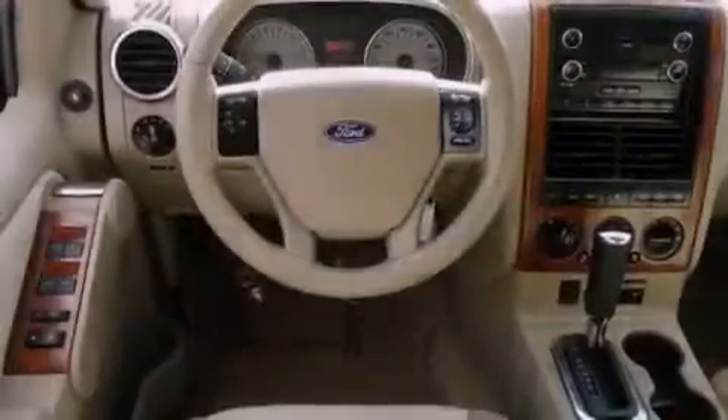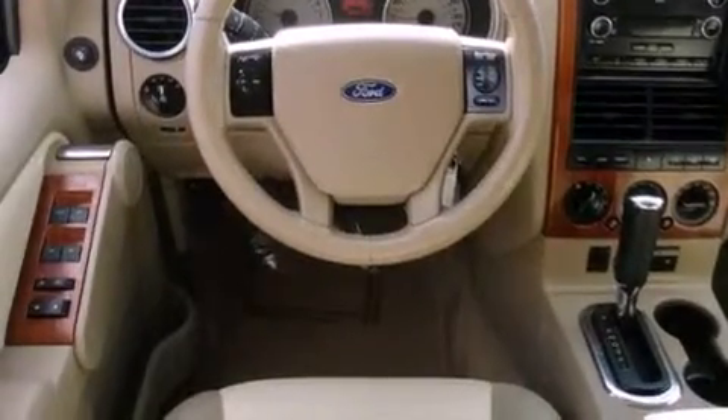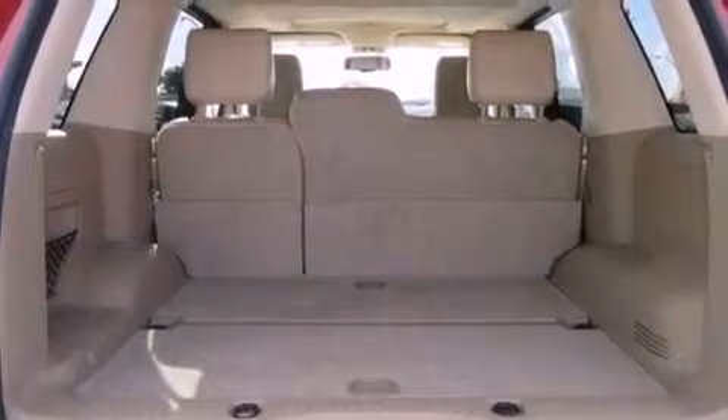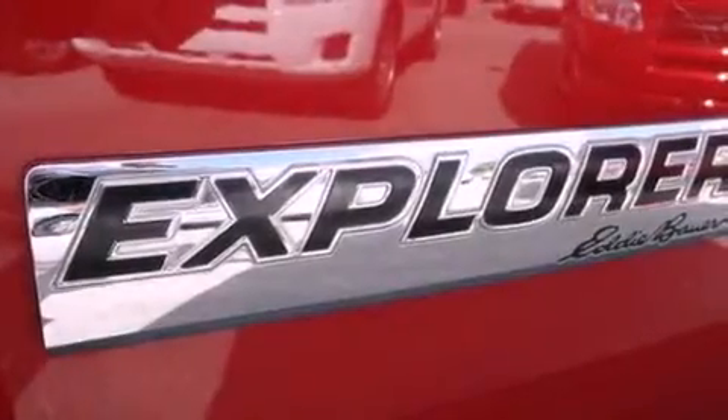Its top features include heated front seats, a low-tire pressure indicator, commercial-free satellite radio, aluminum wheels, and traction control and stability control systems.